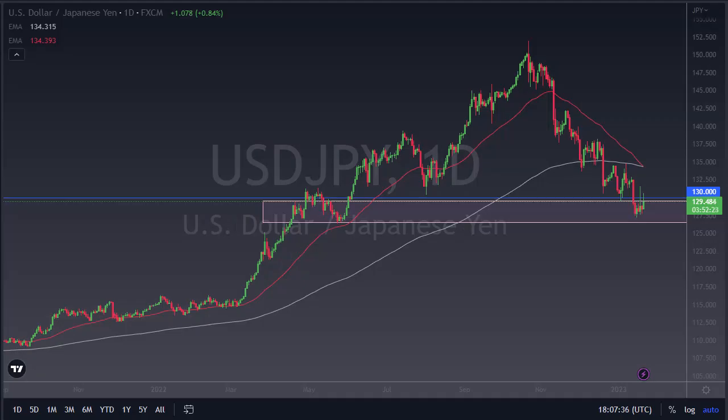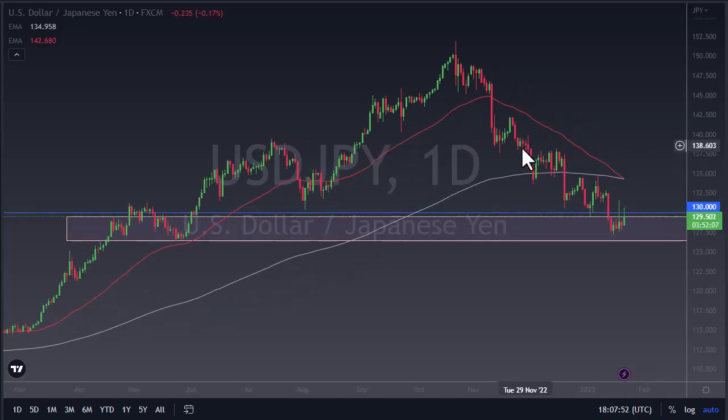From Daily Forex, this is Chris taking a look at the US Dollar Japanese Yen. We did break over 130 at one point, but then we've sold off quite a bit since then. The inverted hammer over here is very negative — now if we can break above the top of it, that would be very positive.